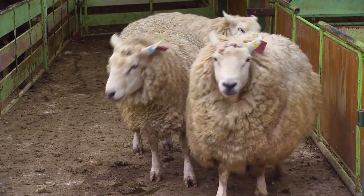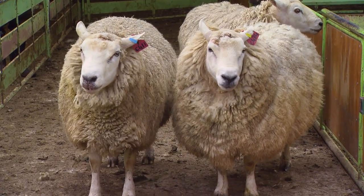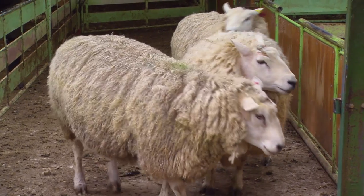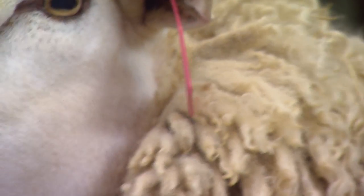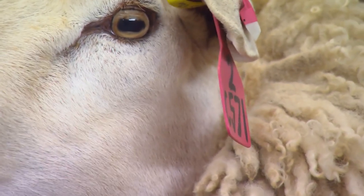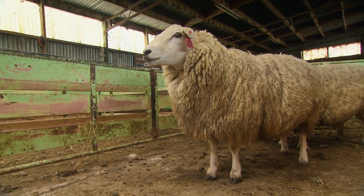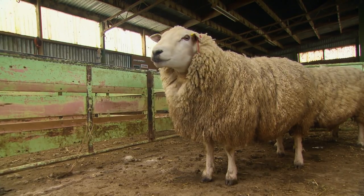These particular three rams have, through the blood tests, shown to carry the GDF9 fertility gene. Particularly the two-tooth one — the smaller one, 571 — he's quite unique at the moment because he incorporates two copies of the GDF9 gene, plus two copies of the Texel myostatin muscling gene, and he's also got a resistant foot rot score. He's a pretty prized piece of property because he incorporates three things that I'm trying to incorporate in my flock.